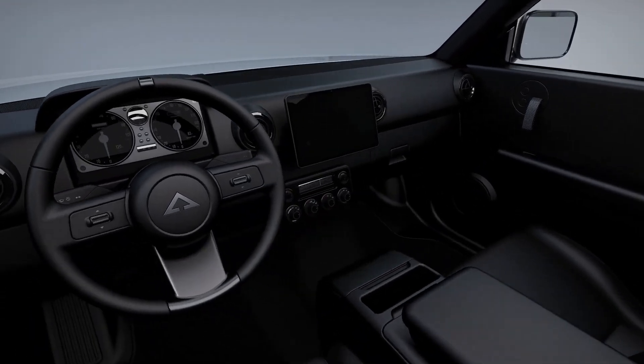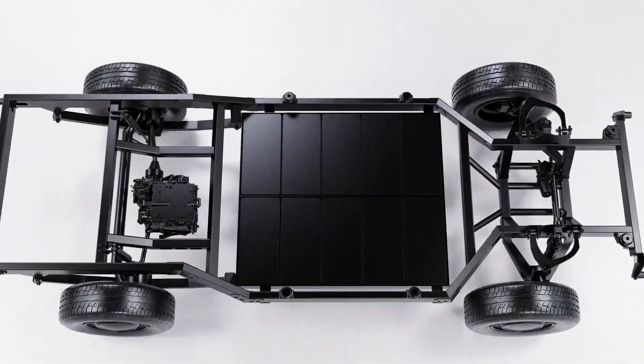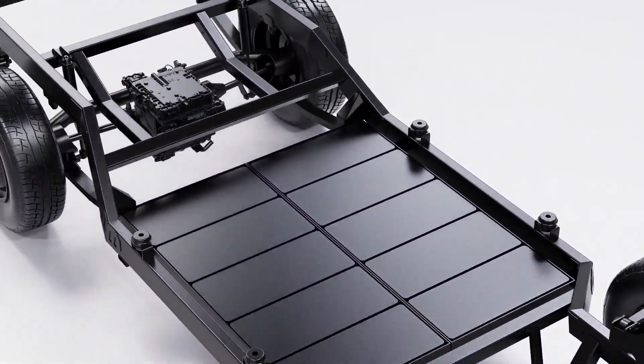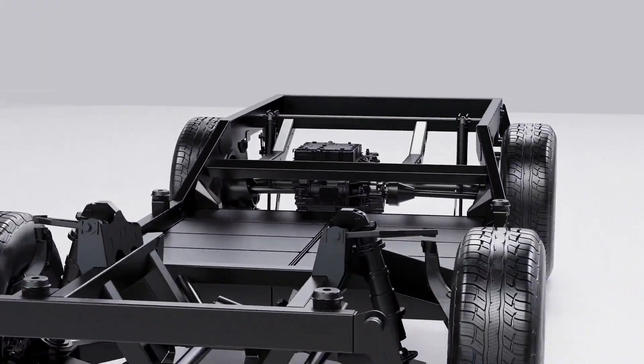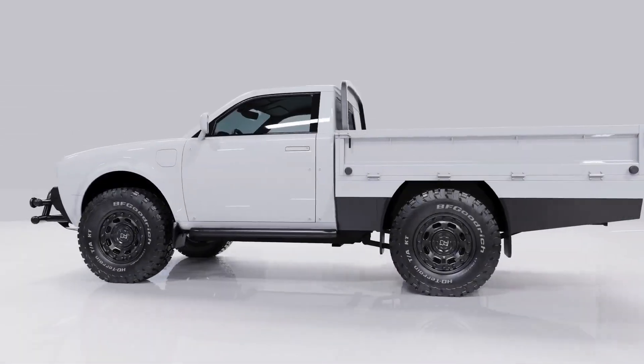In the US, plans are underway to electrify more than 645,000 federal fleet vehicles by 2035, with all new passenger vehicles purchased by the government planned to be 100% electric by 2027.